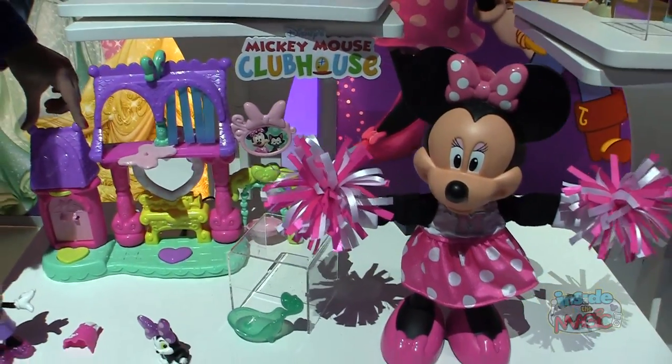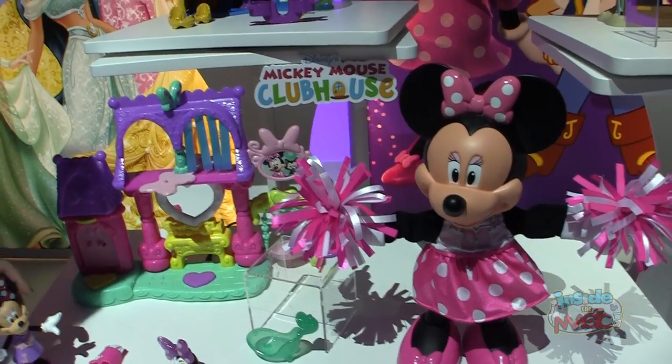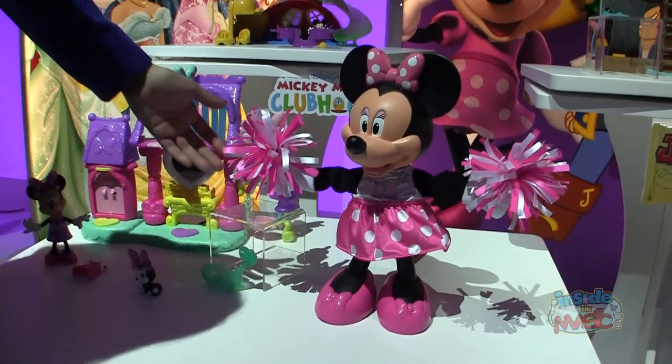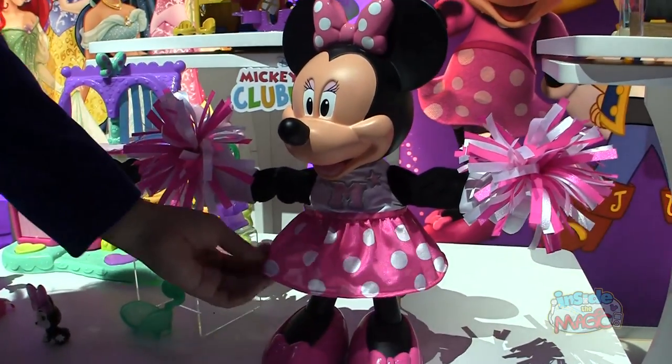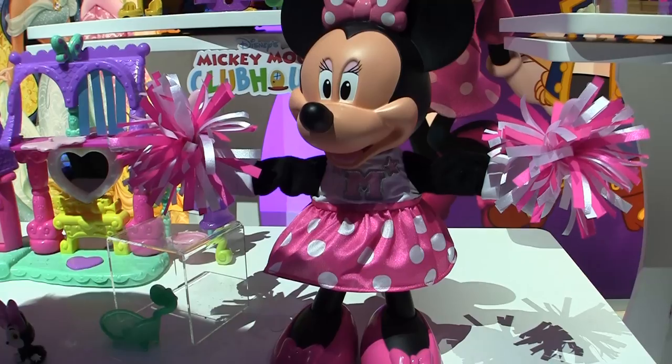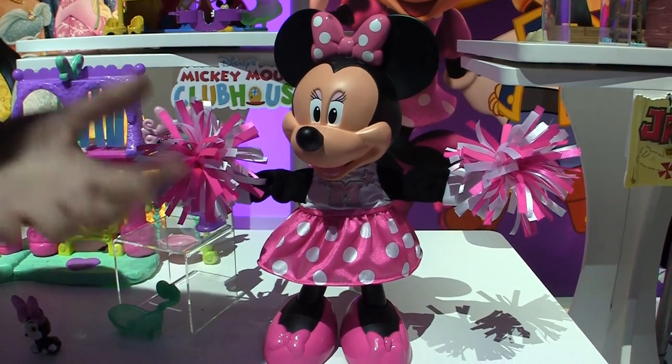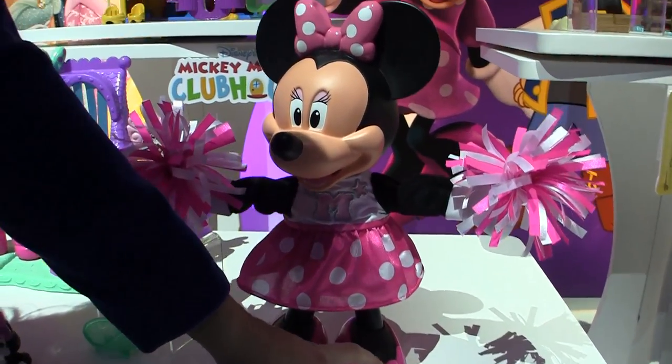It looks like we have a much larger Minnie cheerleader-type doll. Yes, she is our feature doll — our breakout star this year. This is Three Cheers Minnie, and she's ready to cheer on her favorite boy, or should I say mouse, in her adorable cheerleading outfit complete with pom-poms. She has some fun phrases and of course her iconic song to Mickey.